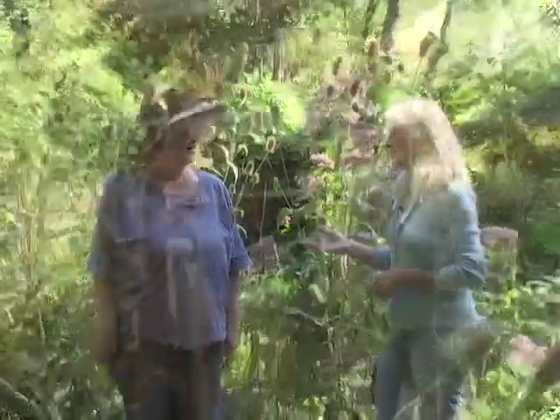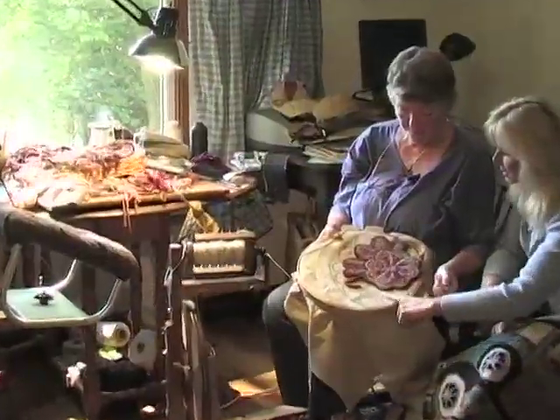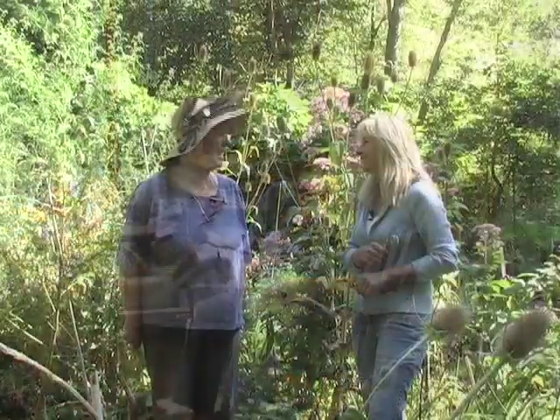I want to introduce you to one of my very best friends. This is Martha Maynard. She can spin, she can weave — she's the Jackie of all trades. This lady can hook rugs. My teacher taught me how to spin wool. Hi Martha. Hello, how are you? Good, how are you? Glad you're here.